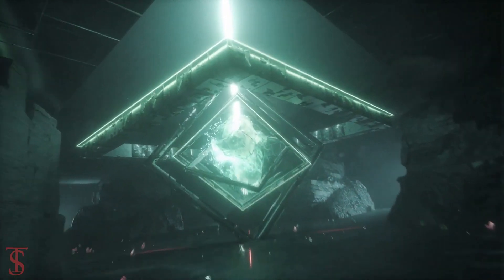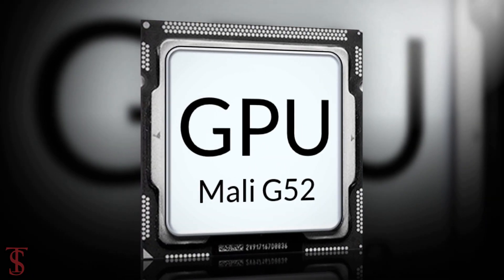Under the hood, the Realme 6i became the world's first smartphone to come powered by MediaTek's Helio G80 chipset, paired with the Mali G52 GPU.